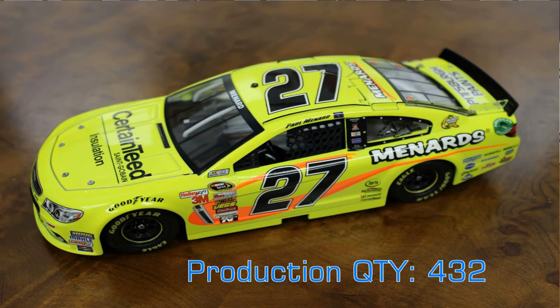Finally from the Richard Childress camp, Paul Menard's bright yellow Menards Chevrolet — a mainstay on the tour for the last few years — with Paul doing a great job this season, and Lionel did a great job replicating it. All of the die-cast we've shown you is available at your local die-cast dealer or at planbsales.com.